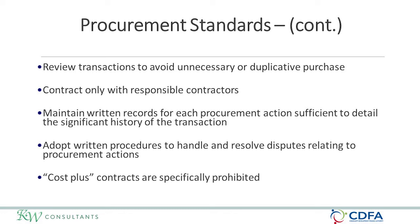Grantees must review transactions to avoid unnecessary or duplicative purchases. If you refer to 2 CFR 200, there is an explanation of necessary goods and services. But the key is, if it's not in your grant agreement with CDFA and necessary to accomplish the project set up to meet the national objective and eligible activity, then it's probably an unnecessary cost. Municipalities must only contract with responsible contractors and maintain written records for every procurement.